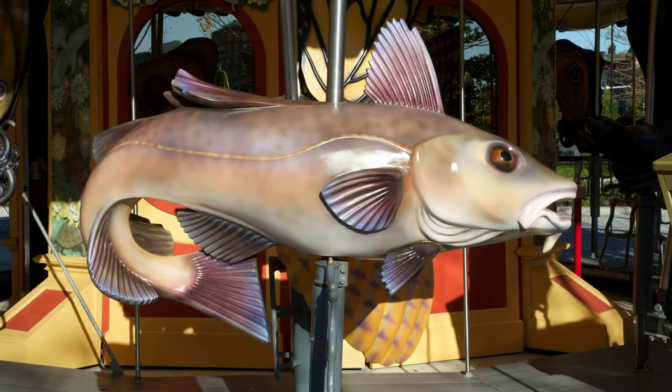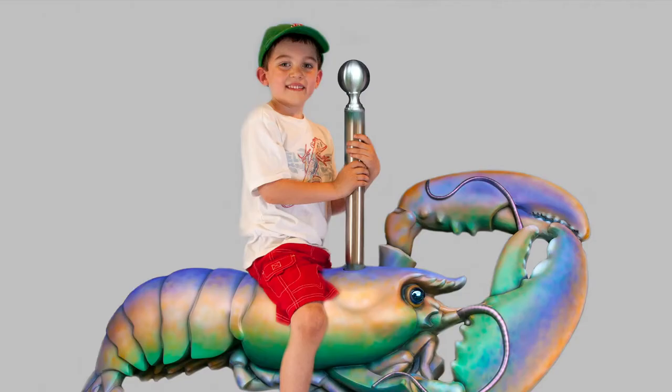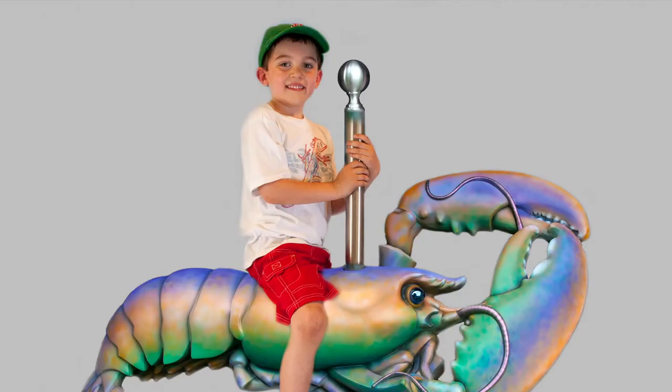When we decided to do this show, the emphasis was to show the processes of doing modern carousel pieces. Unlike in the past where the animals would have been made out of wood one at a time, this process starts with an original done in plaster medium.